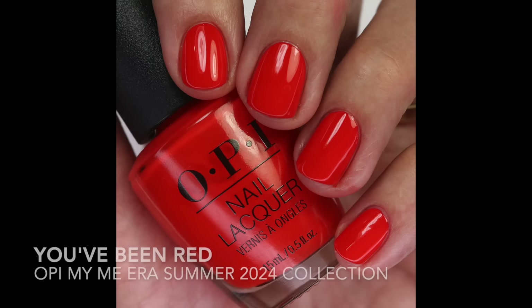Then we have 'You've Been Red' — this is an orange-leaning red with that amazing crelly formula that's just so fun to work with. This was really fun and easy to apply. I wore this right after I swatched the collection just because I wanted to see how it looked on my skin tone, because sometimes when they're more orange-leaning I don't like them.